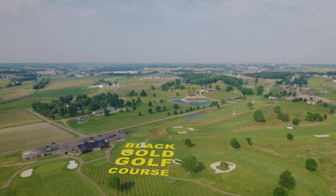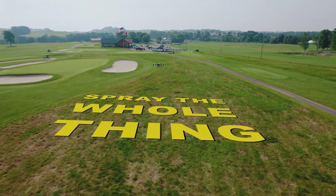This morning we are headed to Black Gold Golf Course in Sugar Creek, Ohio because they want a demo. I want to spray the whole thing, is what he said.